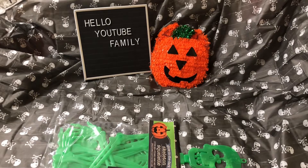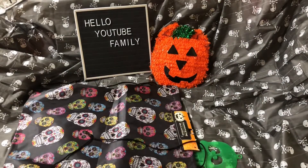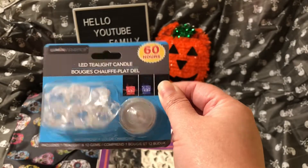Next I got this cute little drawstring backpack. You could put items in there. I got this cute little folding lantern with the LED lights. I'm really looking forward to using this for Halloween. And next I have these little LED tea light candles — can't wait to see what they look like.